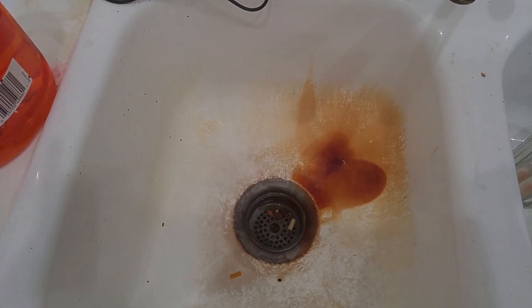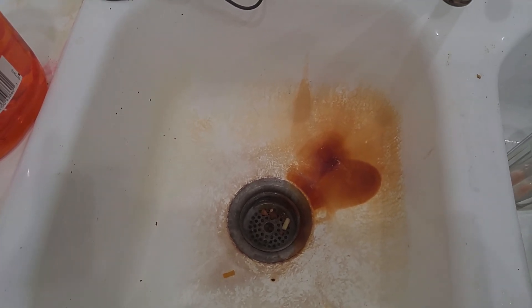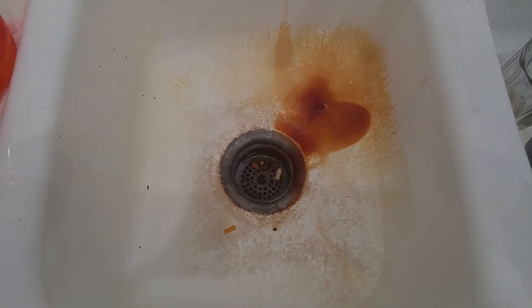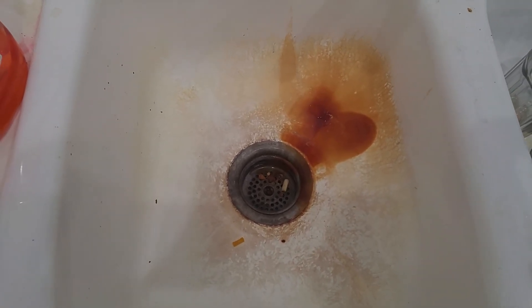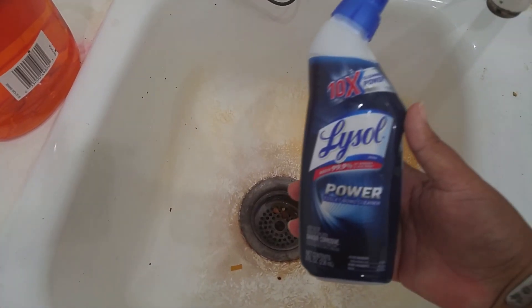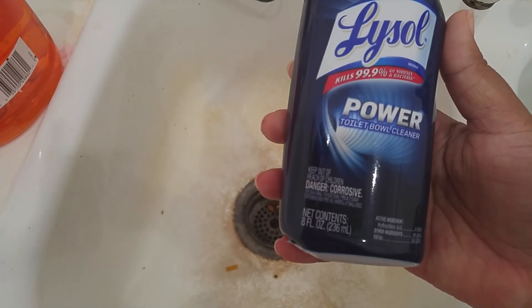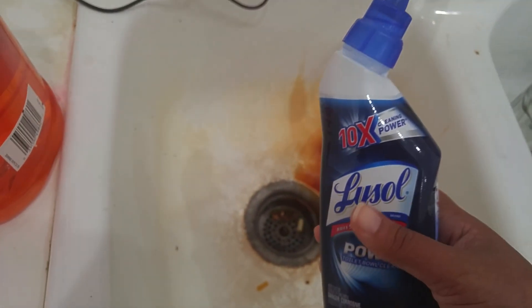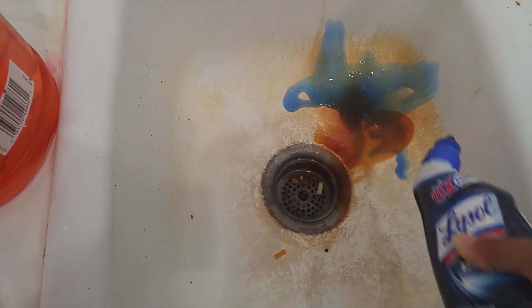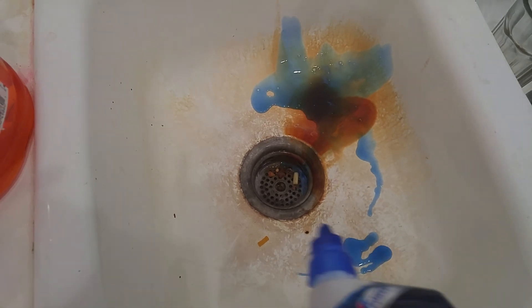I wanted to show you that the Lysol coupon is 75 cents off and we can use that at the Dollar Tree on a small 8 fluid ounce Lysol Power. This is the bottle here — 8 ounces. This is from the dollar store so we're going to pay 25 cents on it. And I want to show you what it looks like on the rust.